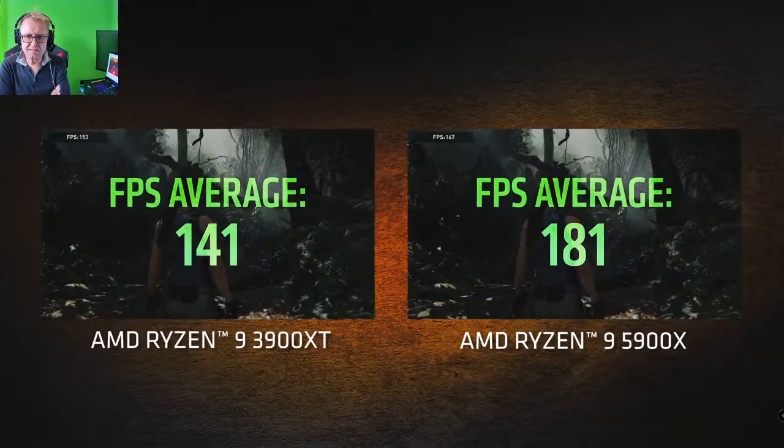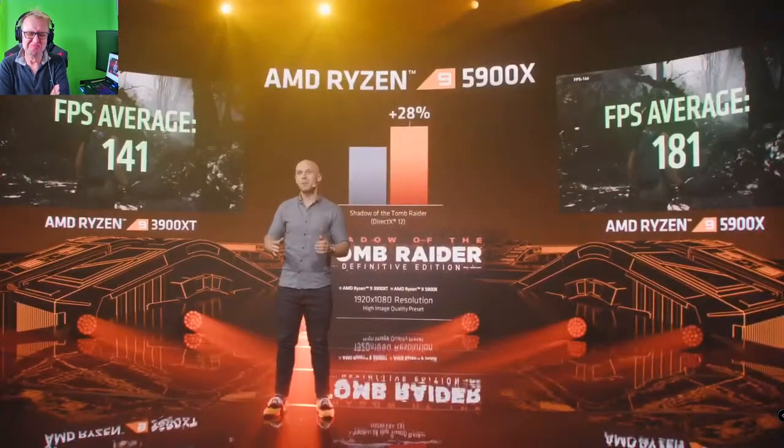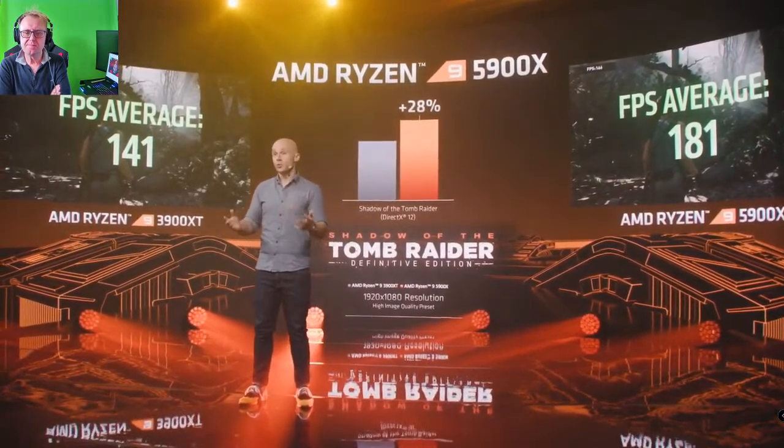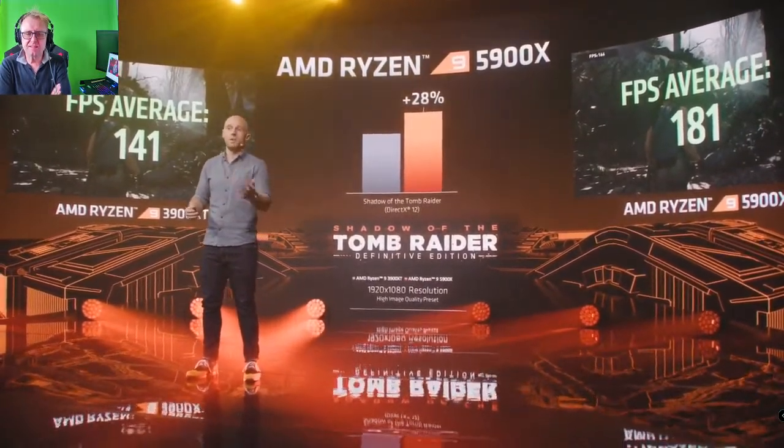Thanks, Lisa. Let me give you a sense of just how much faster the 5900X is compared to our current best, the 3900XT. To do that, we're going to use Shadow of the Tomb Raider — a game reviewers often look at to judge CPU performance. We're going to run the built-in benchmark at 1080p using the high image quality preset on two otherwise identical systems. You can see a whopping 28% increase just by moving from the 3900XT to the 5900X in Shadow of the Tomb Raider. And as you will soon see, the performance from the 5900X is faster than competing processors as well. As any enthusiast knows, 28% from a processor change is a massive upgrade.